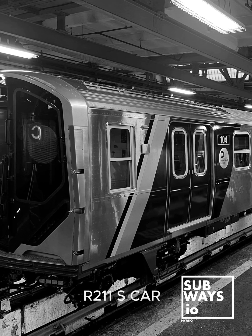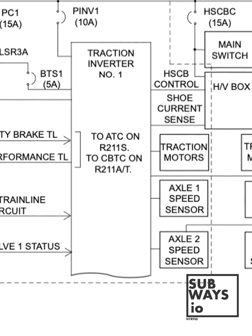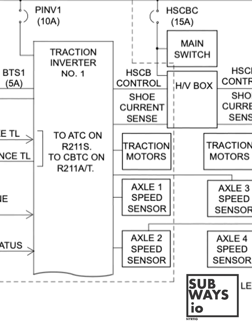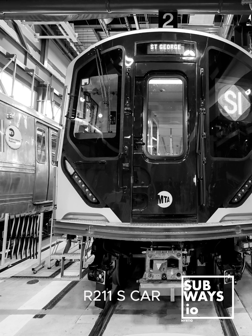The R211 OptoNix propulsion system is designed with two performance modes: high performance and low performance, similar to the R211A system. However, R211S cars are configured to normally operate in high performance mode, allowing speeds up to 60 mph.